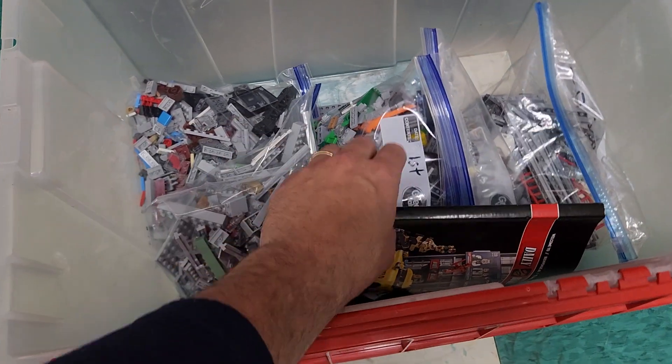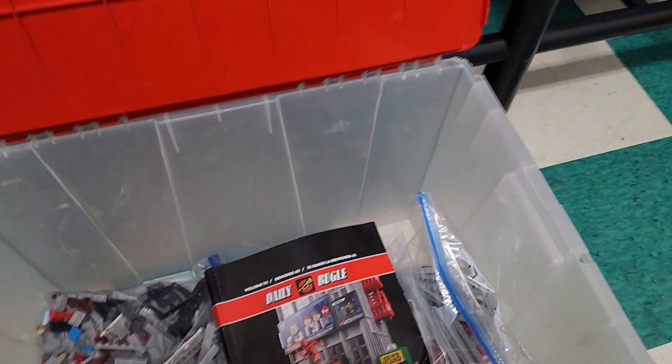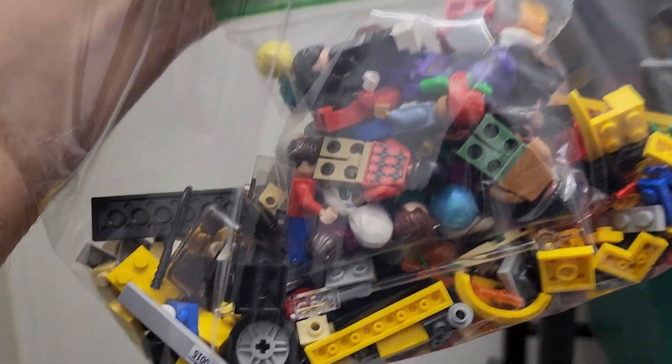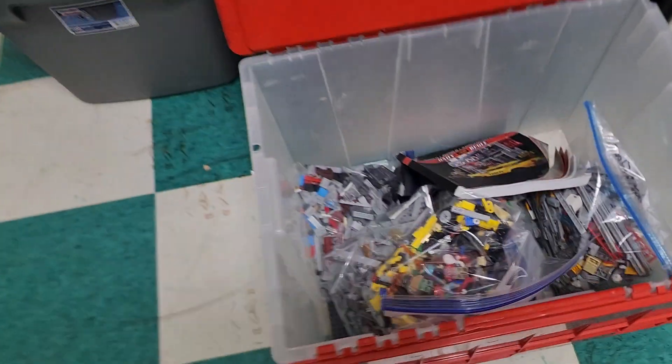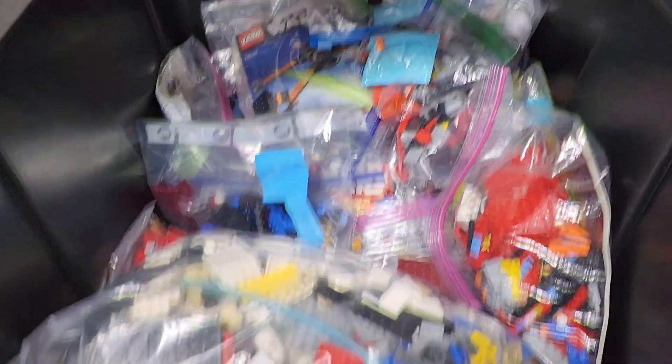Let me flip this around — I'm going to show you the one treasure I found the other day. As far as I can tell, this is complete. I have a Daily Bugle to sell. All the guys are in that bag right there — I verified all the minifigs the other day, they're all there. That's a good find.